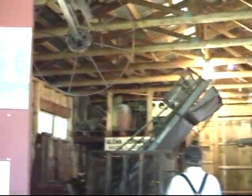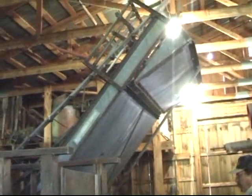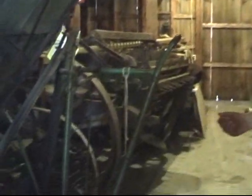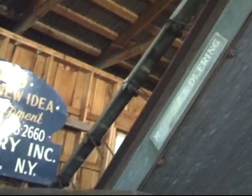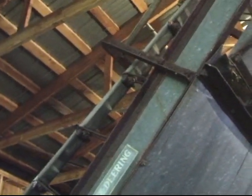This is a hay loader — I know it's difficult to see with all the other artifacts close at hand, but this would straddle the windrow. As it got underneath, there was a drum of forks that would cause the hay to come up. All these fingers and paws would move the hay up — just like you'd see a cat scratching your back — pushing the hay to the top and then it would fall off onto the wagon which was pulling it. That's when you'd end up with a full load of loose hay, and that was before bales.